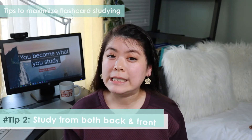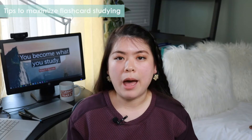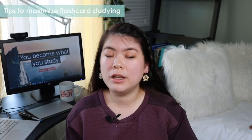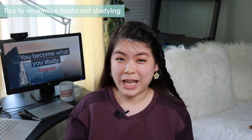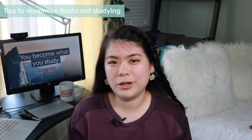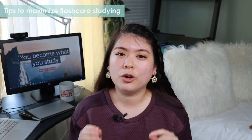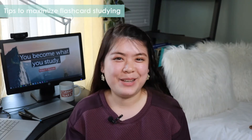Tip two: try to study both ways where it makes sense. If you're looking at a vocab card, maybe start with the definition and try to conjure up the word. Same thing with a formula — start with the formula and try to conjure up the name. This won't really make sense for math problems, where it wouldn't make sense to start with the solution and work back. But where it does make sense, studying backwards will force you to work a little bit harder and deepen your understanding.